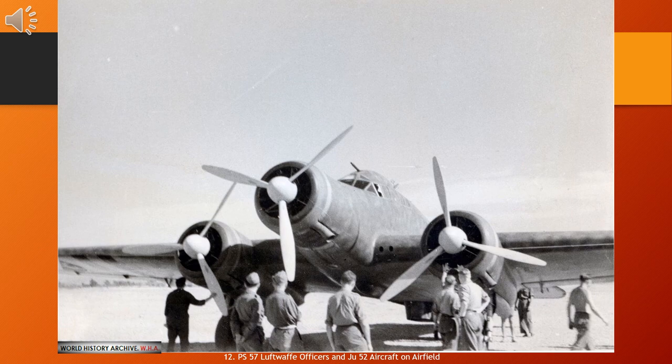Though it was built in great numbers, the Ju 52 was technically obsolete. Between 1939 and 1944, 2,804 Ju 52s were delivered to the Luftwaffe: 1939: 145; 1940: 388; 1941: 502; 1942: 503; 1943: 887; and 1944: 379.